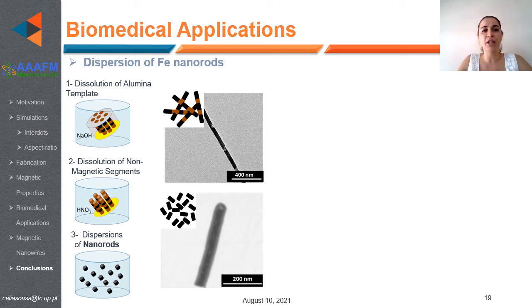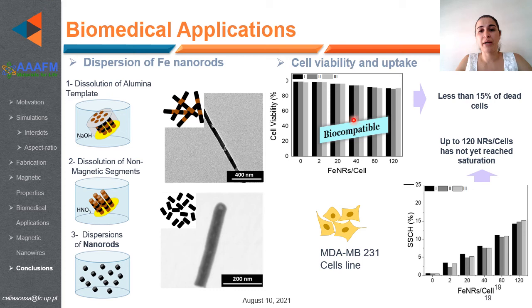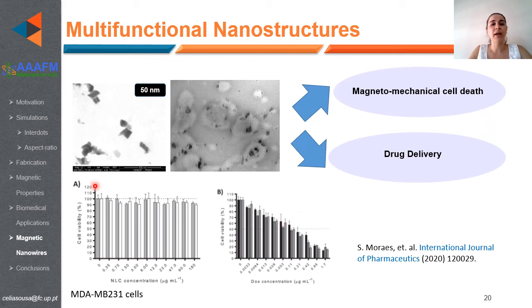To evaluate the possibility of using these nanowires for biomedical applications, we dispersed iron nanowires in solution by removing the alumina membrane and selectively etching the copper layer to obtain an iron nanowire suspension. These nanowires showed biocompatible behavior with less than 15% cell death, and we were able to achieve uptake of up to 120 nanowires per cell. We are now working with multifunctional nanowires — placing our magnetic nanowires inside lipid shells that also contain a drug, for applications in controlled drug delivery and magnetomechanical cell death.